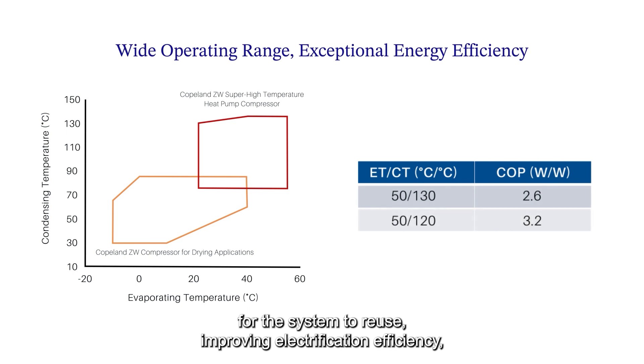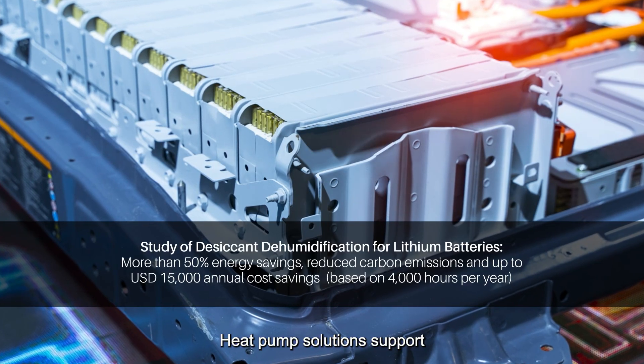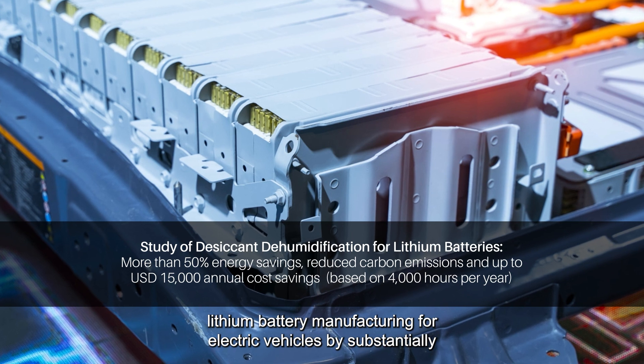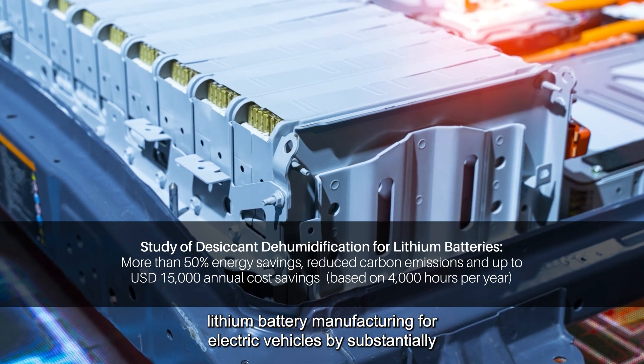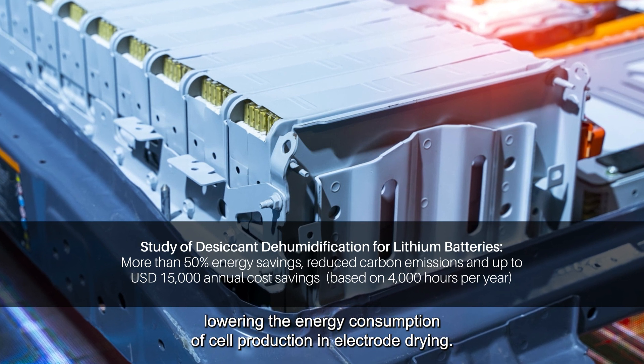This improves electrification efficiency, maximizes productivity, and minimizes waste energy. Heat pump solutions support lithium battery manufacturing for electric vehicles by substantially lowering the energy consumption of cell production in electrode drying.